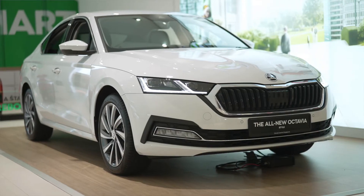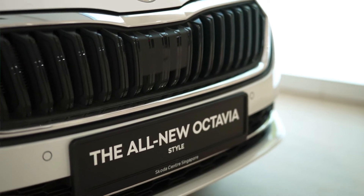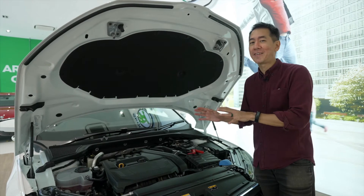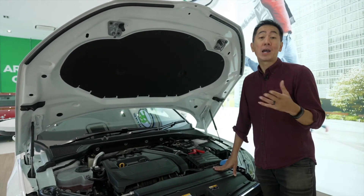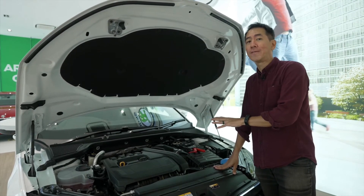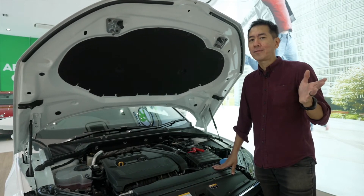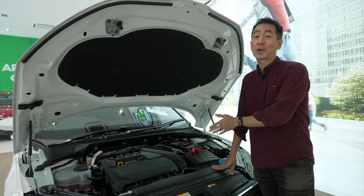It's aided by a 48 volt mild hybrid system that feeds a bit of torque to improve acceleration. Of course, you can't really see the hybrid system here, but you can definitely feel it when you drive. The whole point of having a hybrid system is to save you fuel, and this car is actually very efficient and it's going to save you money. As a family driver, I'm sure you'd rather spend money feeding your family than feeding your car.